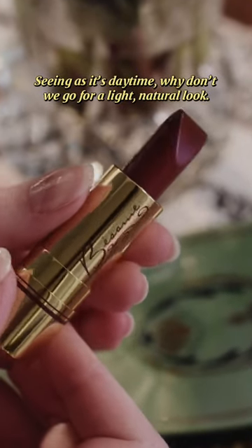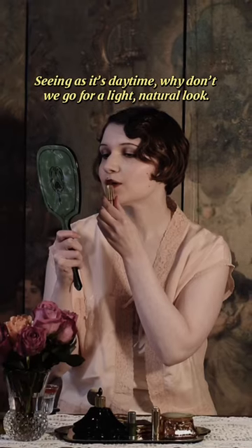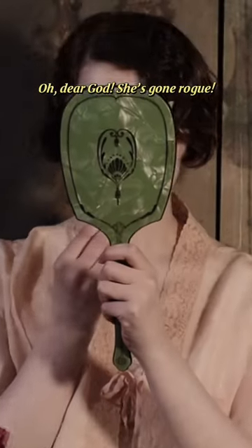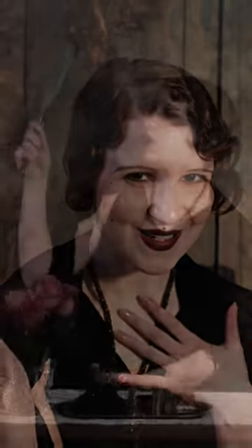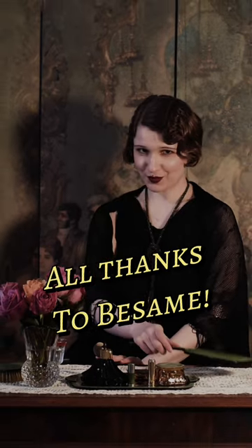Seeing as it's daytime, why don't we go for our light, natural look? We don't want our lovely gal here looking like a flapper. Oh, dear God, she's gone rogue. My goodness, she's perfect — thanks to Besame.